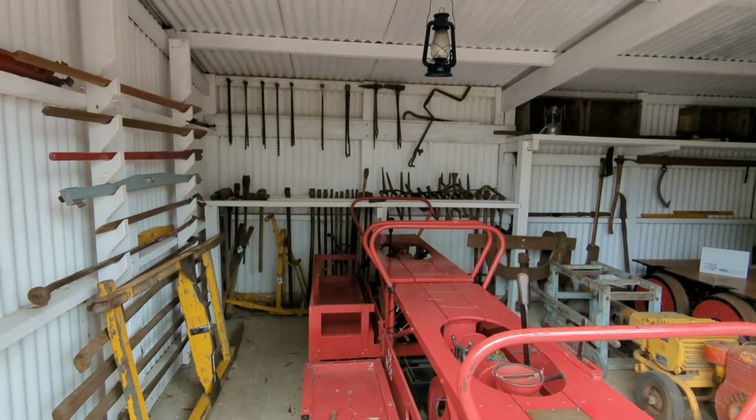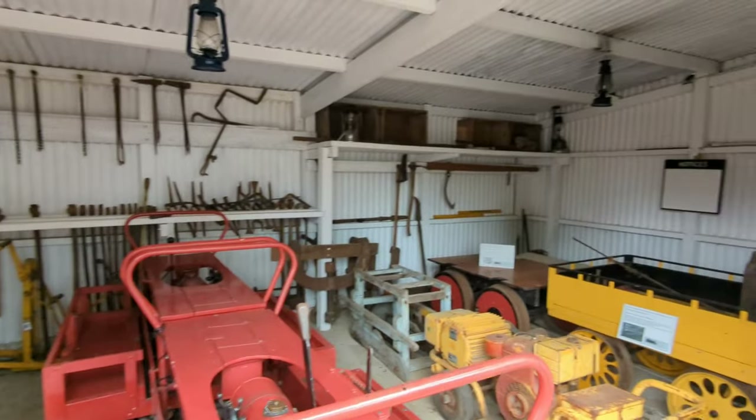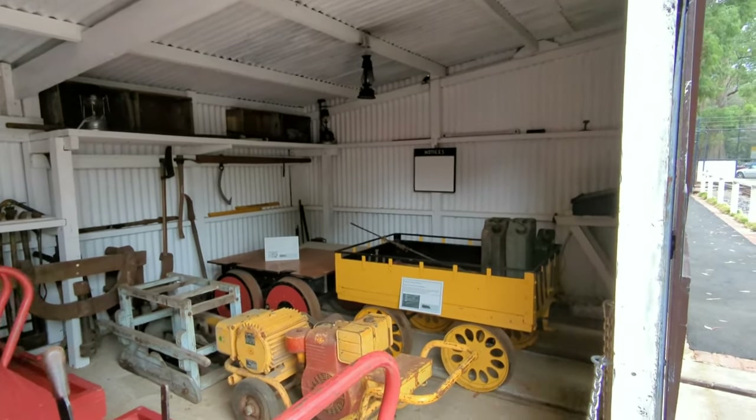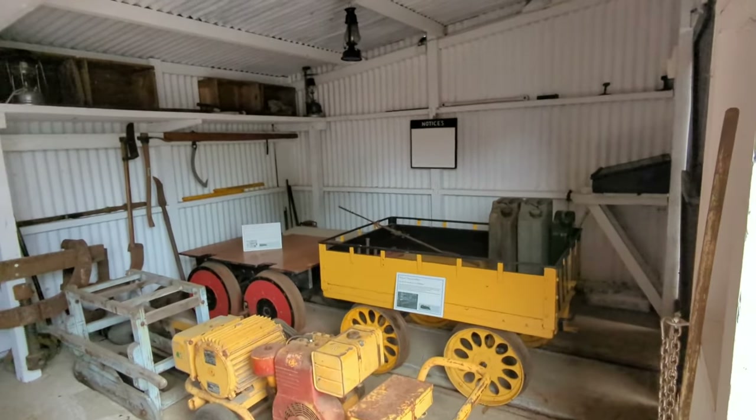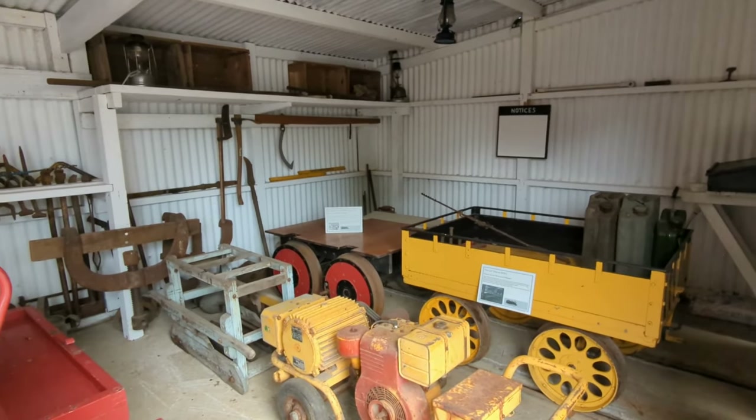This is built as a Victorian Railways Gang Shed — it actually is an original shed from Kilmore, plus an extra bit tacked on later on. Here we've got various bits of equipment: little flat top trolleys, pump trolley.